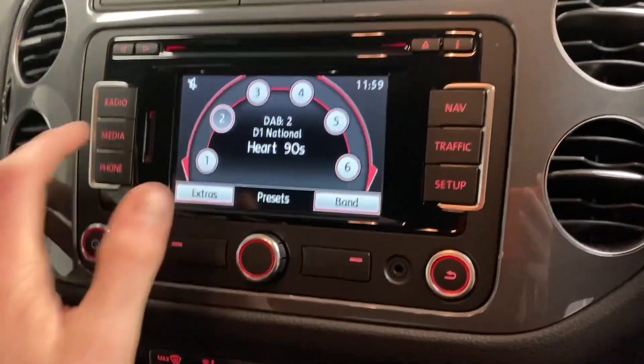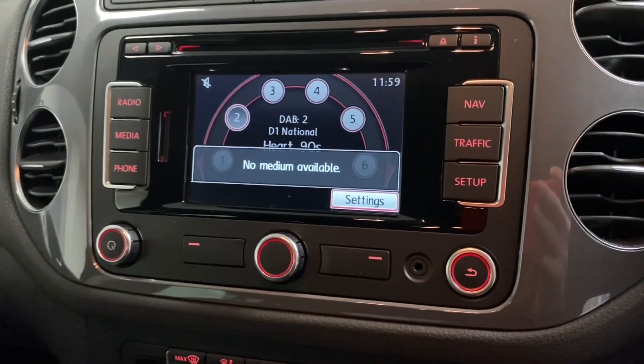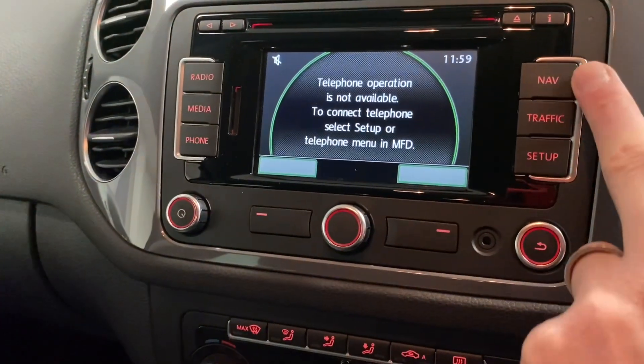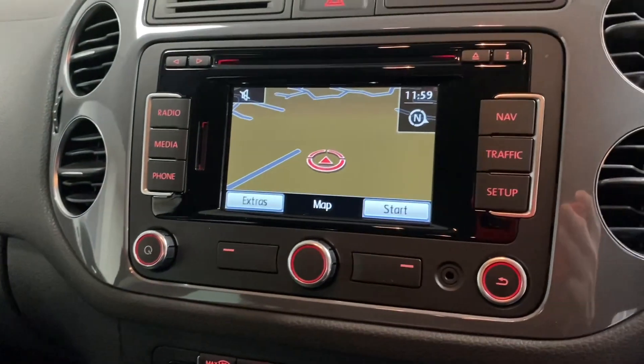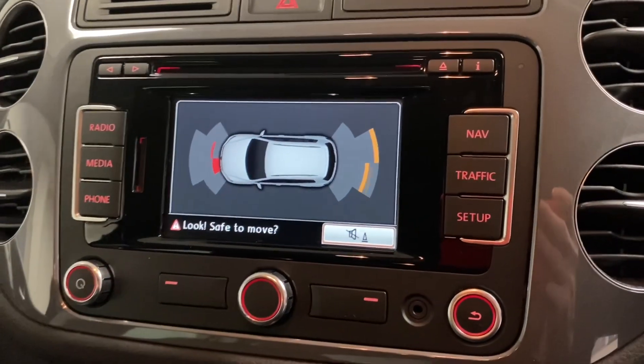We've got a DAB digital radio and media which you can choose from various different inputs. There's also Bluetooth and built-in navigation. On the screen we've also got the parking sensor display which shows front and rear as mentioned.